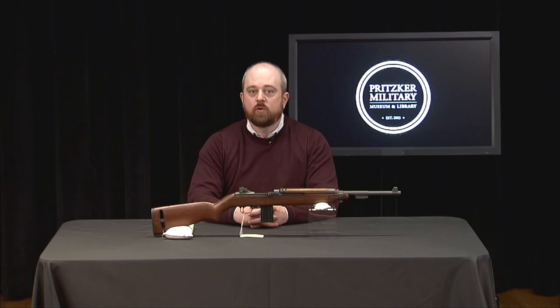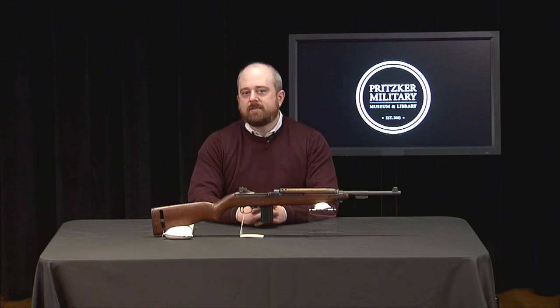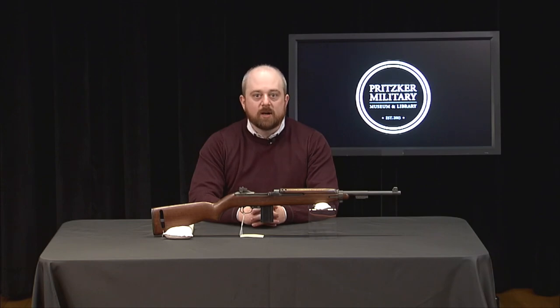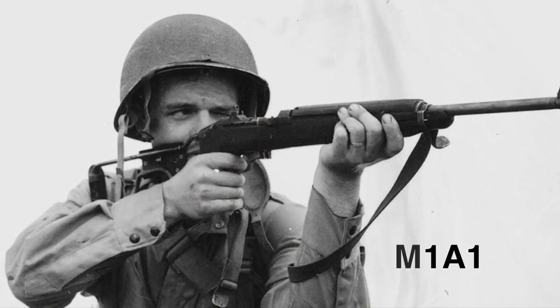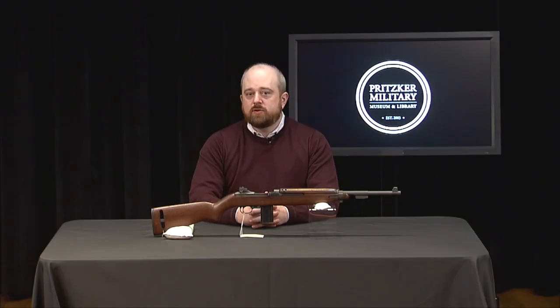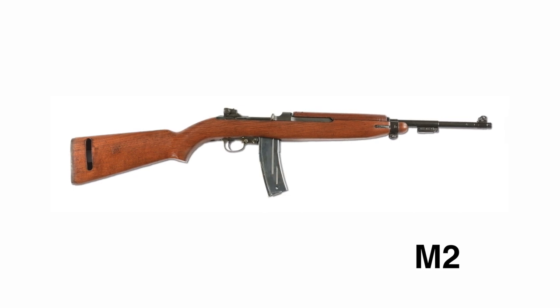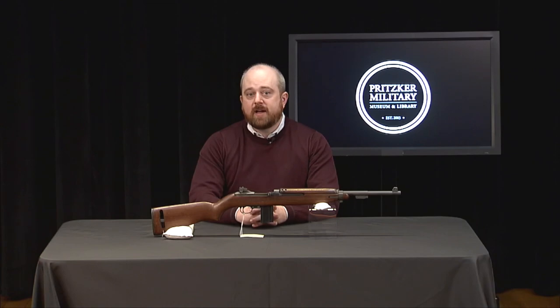One group of soldiers the carbine seemed especially suited for were the elite paratrooper units debuting in World War II. A paratrooper model was devised called the M1A1. The A1 variant had a folding metal wire stock and a wooden pistol grip attached. Either variant was easier to jump with than the longer M1 Garand or the heavier Thompson submachine gun, but with the stock folded, the M1A1 was incredibly compact. There was even a jump holster that could hold it during a jump, though not all units used them. The M2 variant was introduced near the end of the war alongside the new 30-round magazines. The M2 could fire fully automatic at a rate of around 750 rounds per minute. By the end of the war, about 570,000 M2s were produced, and Inland Manufacturing Division also created a conversion kit to give select-fire capability to standard M1 carbines.